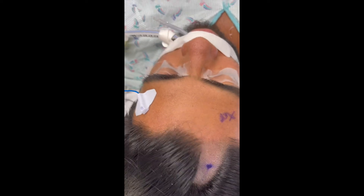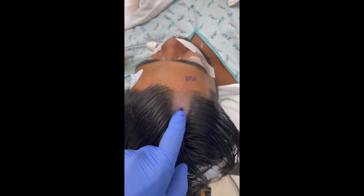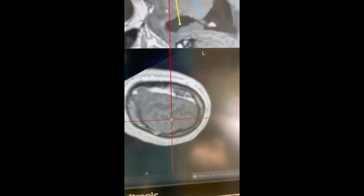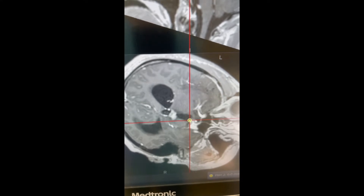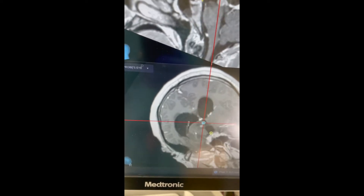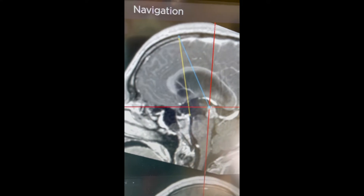The patient is intubated and we've registered him to the stealth station so his MRI is downloaded on the computer screen. We've selected an entry site and two targets. One target is the floor of the third ventricle, shown in yellow — we can see the trajectory run down to that target. The other plan is to reach the tumor, shown in blue. So the biopsy and the third ventriculostomy should both be doable from this one entry spot.